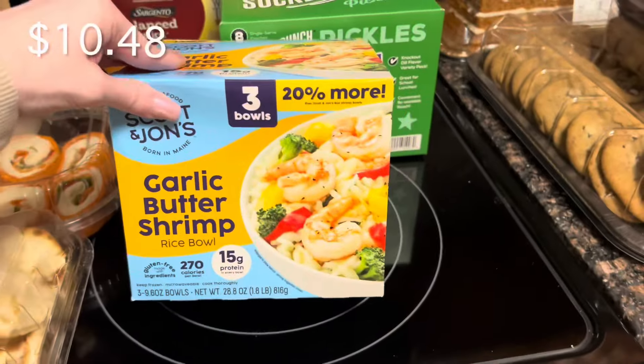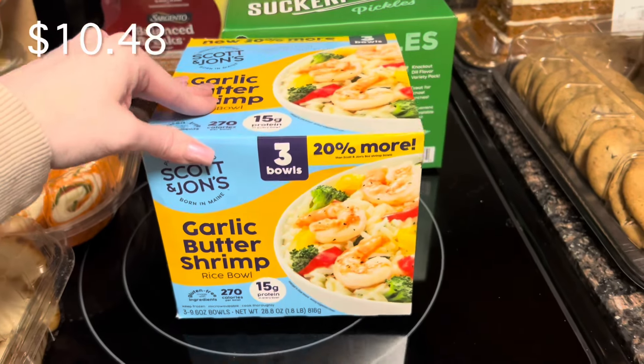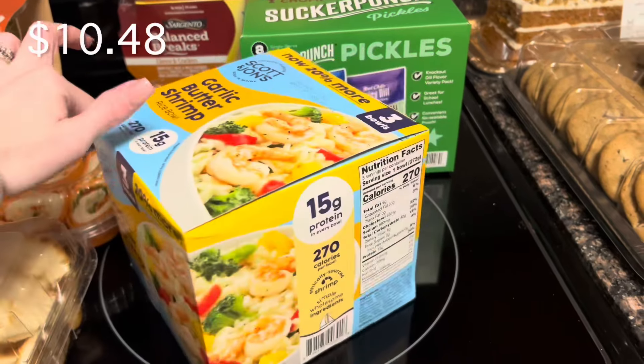I was excited to find this. I've purchased these at Walmart and they are really delicious, but quite expensive — almost five dollars each at Walmart. This was ten dollars for a three-pack, so much better value.